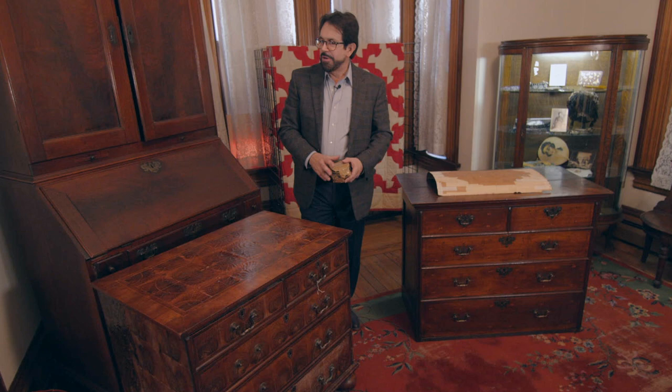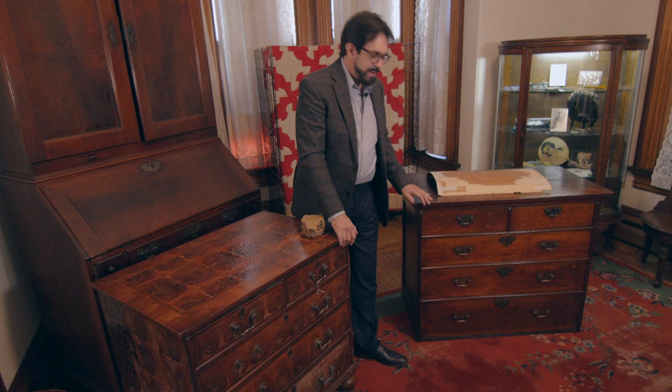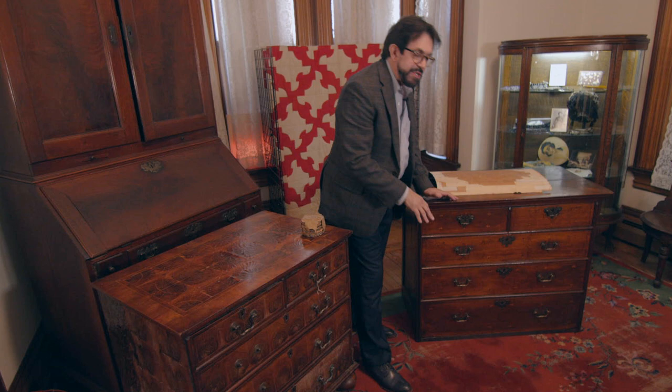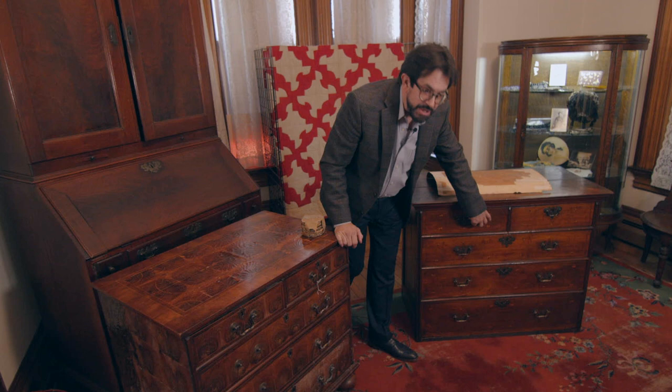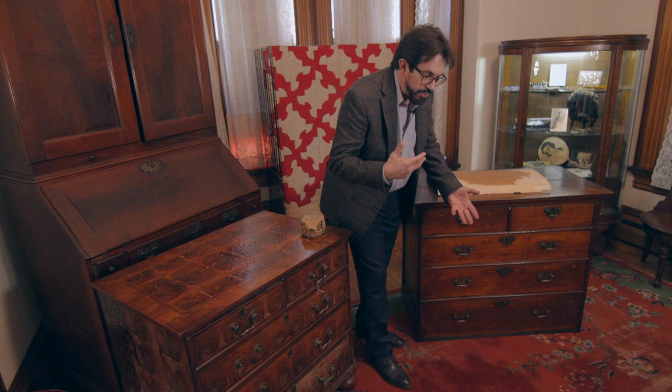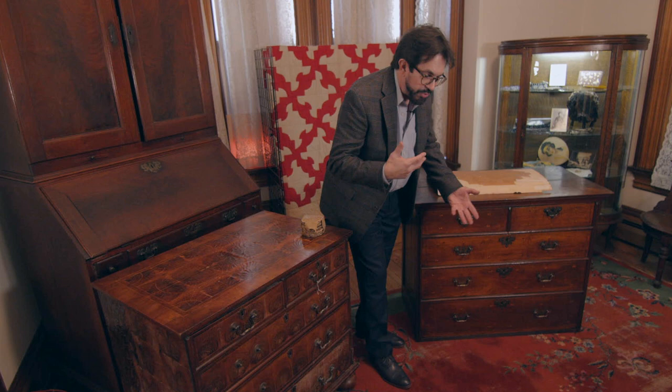Audience question about the two top drawers: Are the brasses original, and what happened to them — they're not in the same place, one is much higher. Answer: These are not the correct brasses, nor are they in the correct place. The inlay, as I can see it from here, is very close to being the same from a very crude hand, but the hardware is wrong and the placement is wrong. That has to be rectified if the Society wants.